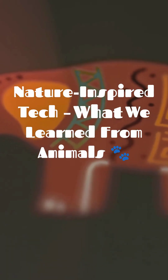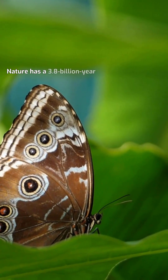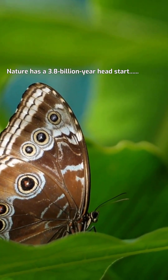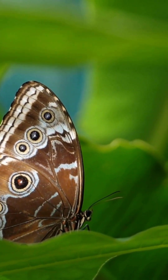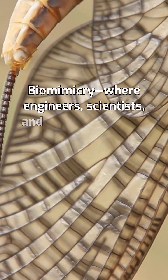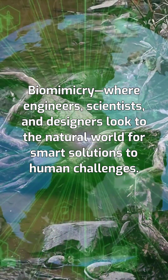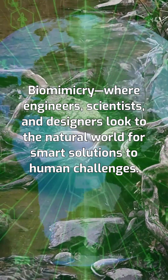Nature-inspired tech: what we learned from animals. When it comes to innovation, nature has a 3.8 billion year head start, and humans are finally taking notes. This idea is called biomimicry, where engineers, scientists, and designers look to the natural world for smart solutions to human challenges.